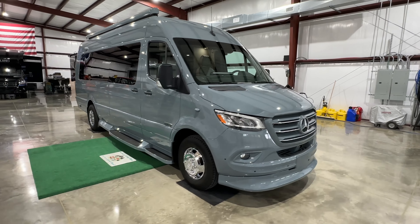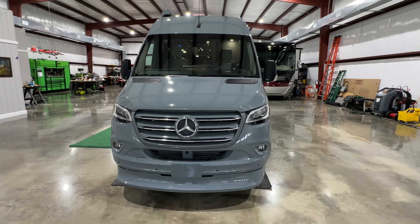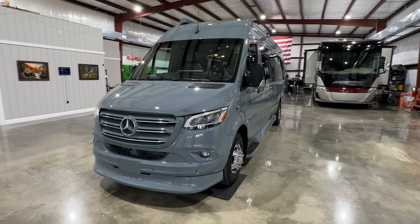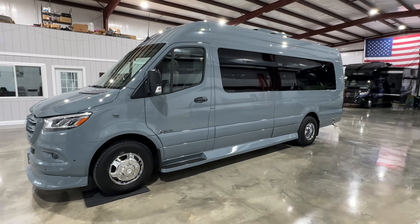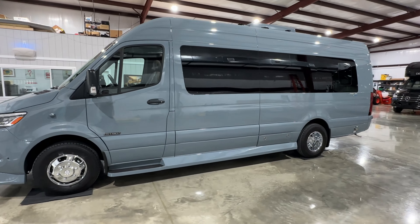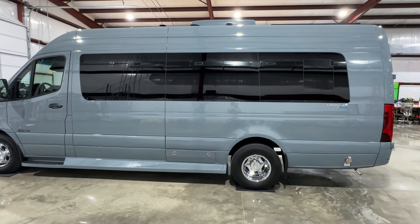Welcome to Sunset Motors. My name is Frank Gerard, we're located in West Tennessee. We've got a beautiful 2022 American Coach by Midwest — a beautiful Class B, this is the Patriot 170 EXT, which stands for Extended.